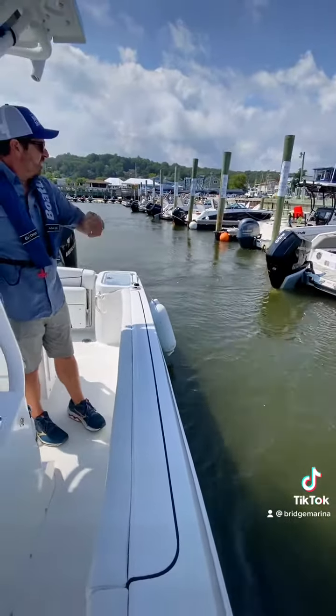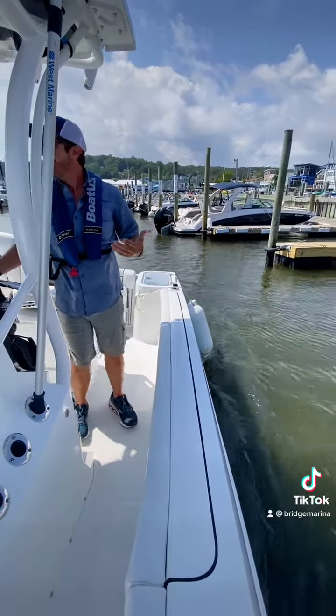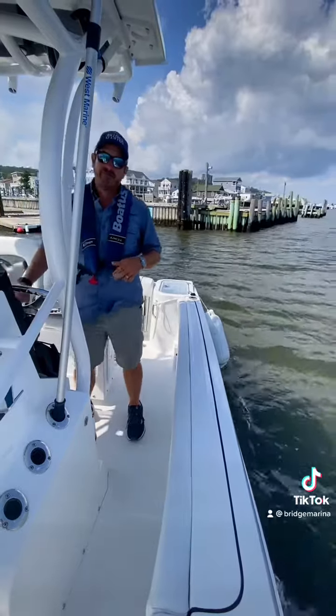For folks that are new and getting used to boating, that could be a very stressful situation. Typically folks will make a wrong decision or try to use the throttle or something, and that usually causes more problems. But getting out of the slip, although it seems simple, can get complicated quick. So let's make sure we back up enough, listen to your dock hands, and boat safely.